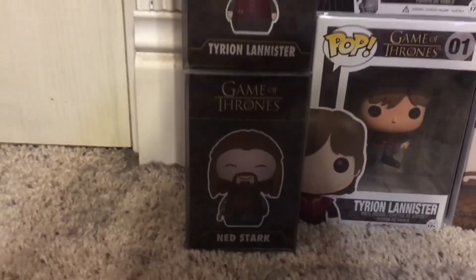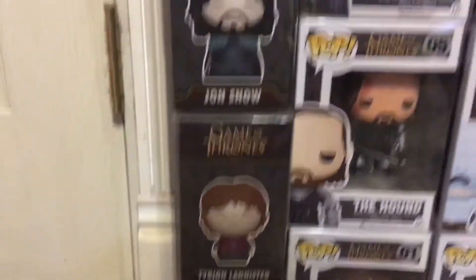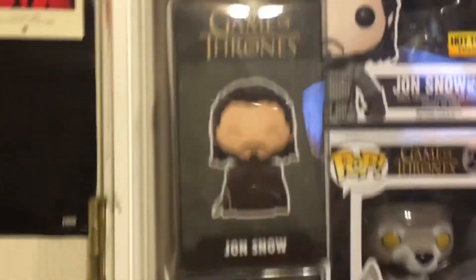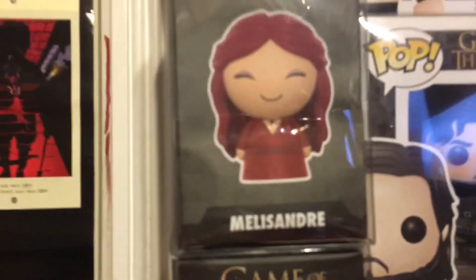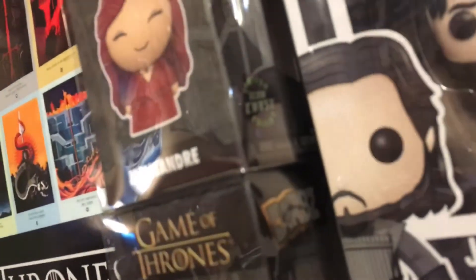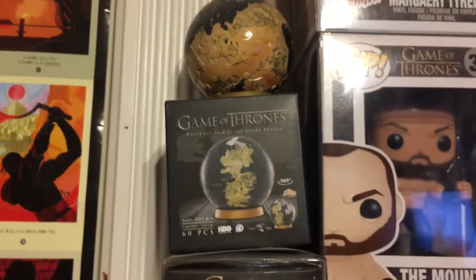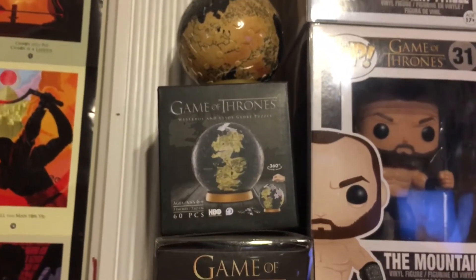And before I get into the Funko Pops, I'll go ahead and show you guys the Game of Thrones Dwarves I own: Ned Stark, Tyrion Lannister, Jon Snow, Daenerys Targaryen, Night King, Cersei Lannister, Jaime Lannister, Arya Stark, Jon Snow again, and Melisandre — and this is the Chase version. I also have a Game of Thrones 3D puzzle globe.